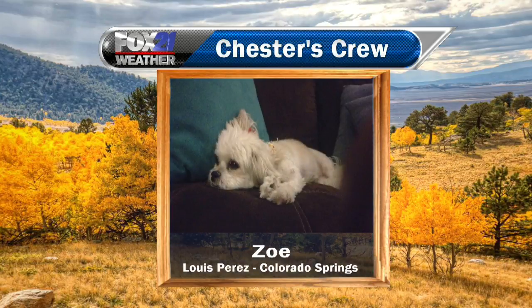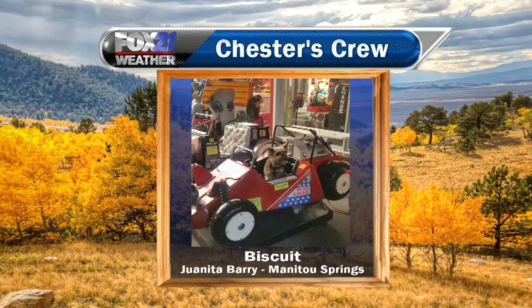We also have Zoe, sent in by Luis Perez in Colorado Springs. Looks like a lot of these dogs are getting their slumbers on early — some lazy dogs on this Sunday morning. They're easier to photograph that way!